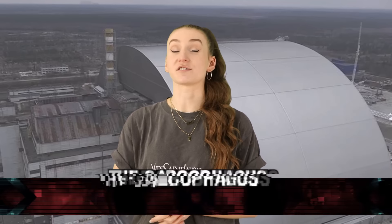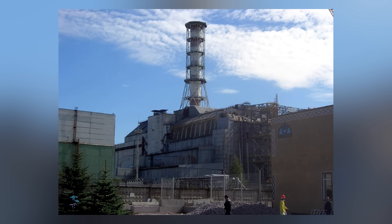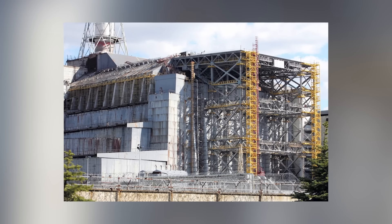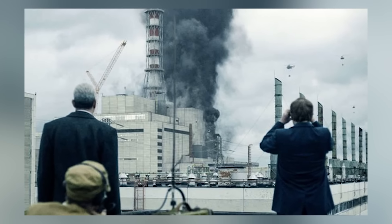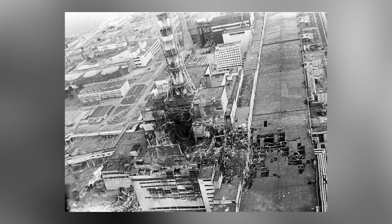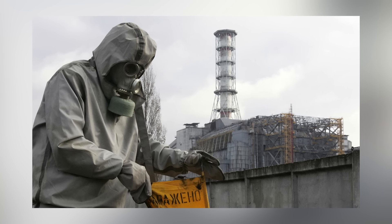Starting off this countdown, we have the sarcophagus. This is a massive steel and concrete structure that covers the Chernobyl power plant, designed to help contain the radiation. Construction lasted 206 days, and workers had to work in shifts of no more than 7 minutes — any more time near the reactors would have killed them. Thousands of workers still died from radiation exposure, and the majority of survivors developed cancer. In 2019, the sarcophagus was being dismantled because it was going to collapse, and a new one is currently being installed.